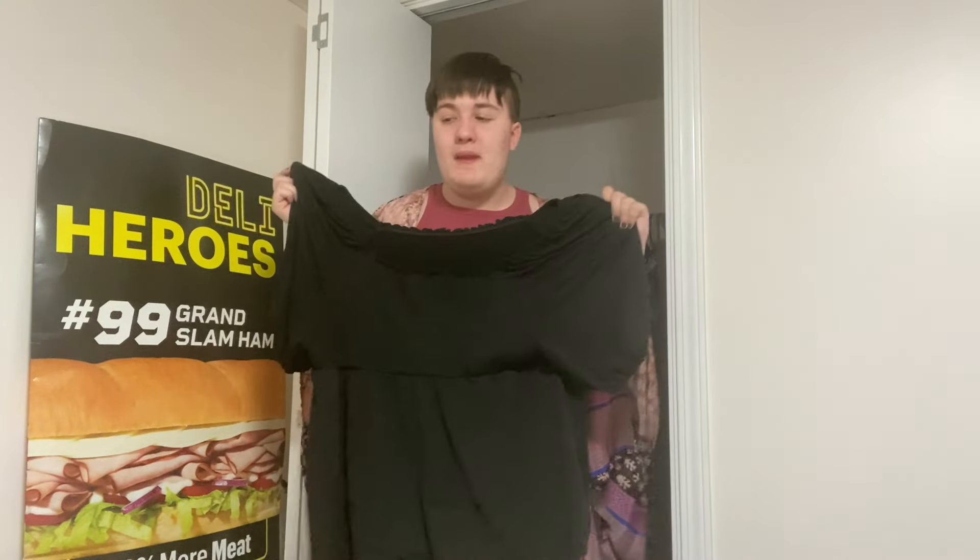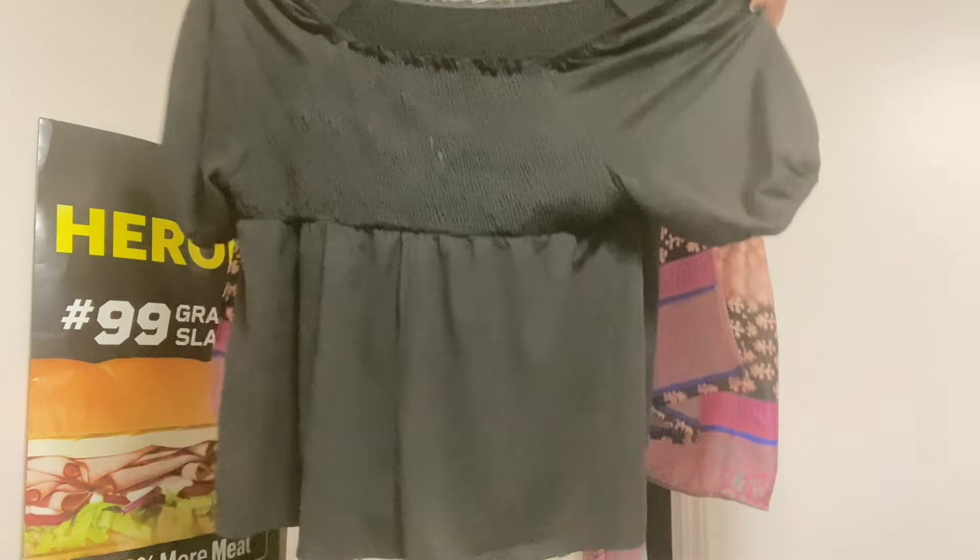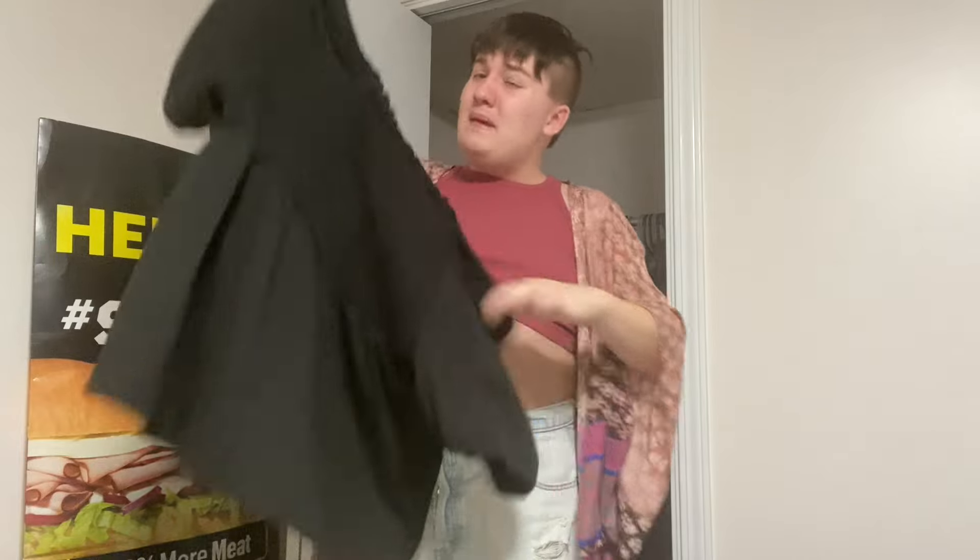Then I have this black off-the-shoulder shirt — one of my favorites. I like to wear it with leggings, sometimes with pants, but it looks way better with leggings. I don't know exactly where it's from because my mom gave it to me — maybe Timu, I'm not sure. It's really cute.